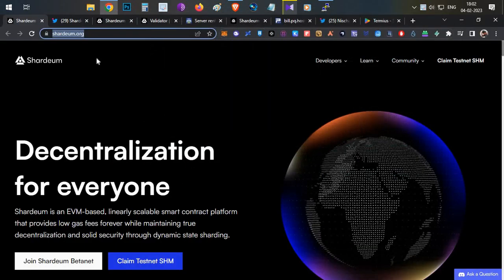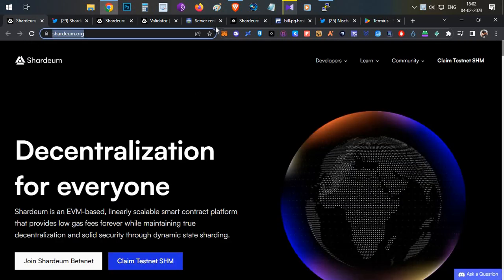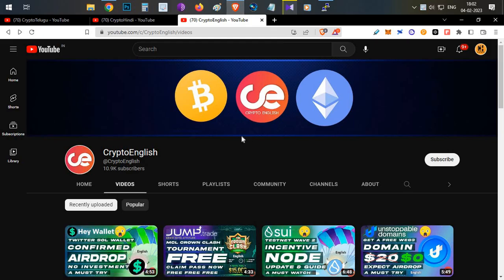In this video we'll talk about Shadiam Network. They recently announced a beta net where community members can run the node. We'll cover everything from A to Z — how to buy the VPS, how to set up the node. You can even try this on your mobile phone.